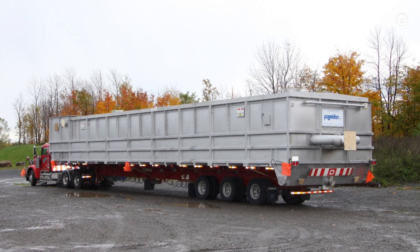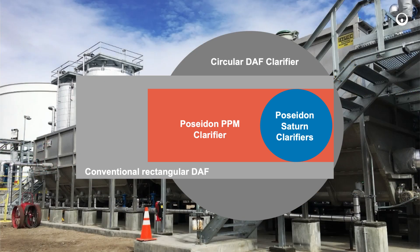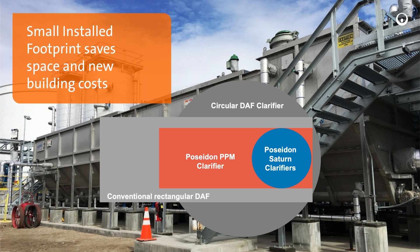Our compact DAF and DNF design allows us to have a recirculation rate limited to 10 to 15 percent of the net flow rate, versus a traditional system's 25 percent net flow rate. This saves energy and installation space.